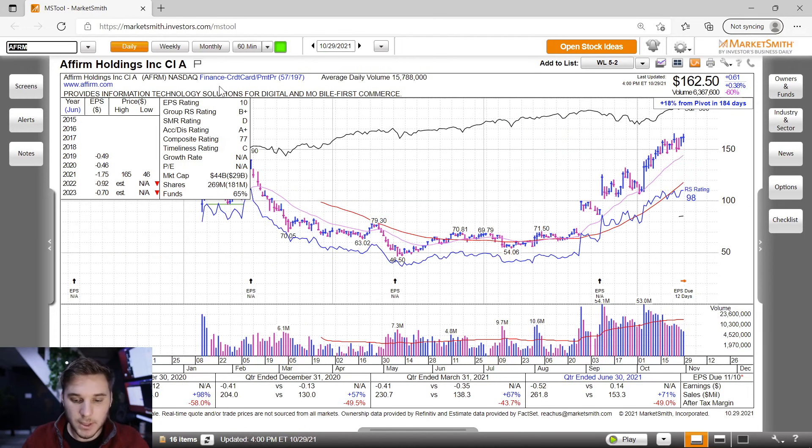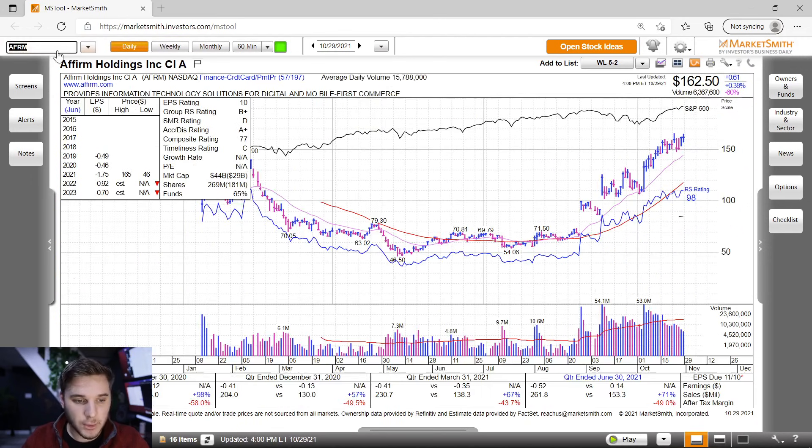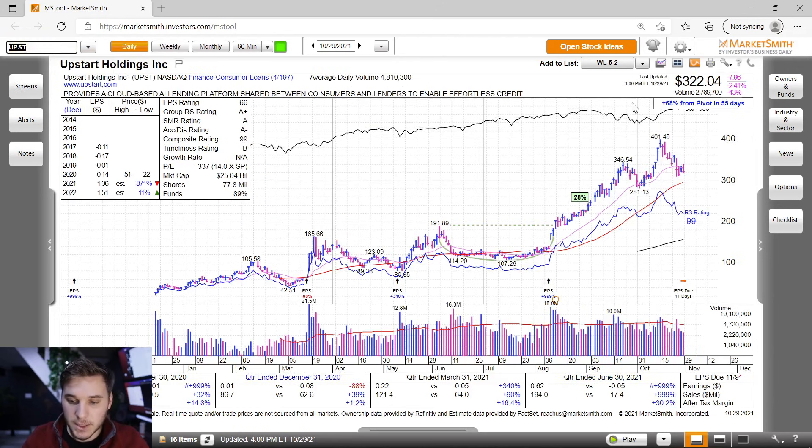Checking up on AFRM — nice, strong action. A little bit of a move up on lower volume; I'd like to see a pullback toward 150, let the 21 EMA catch up with price, and then a solid breakout. On the weekly, it's in a beautiful pattern with a strong close at 162.50. Also looking at UPST — this has been a leader, but did pull back this week with a little downside reversal, kind of failing the all-time high break on Friday. Maybe it needs a little more time, and a visit to 300 or the 50-day is in order before it finds support and starts another move up.